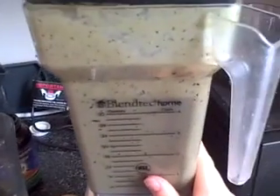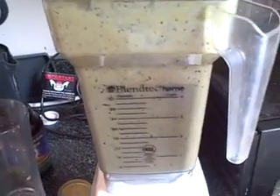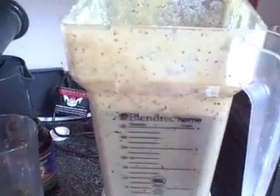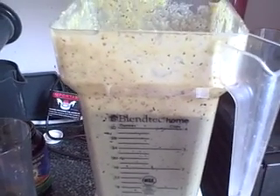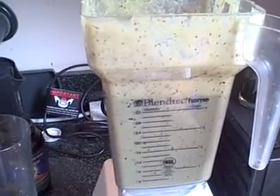You want to make sure if you have a high speed blender that you blend it long enough, because especially if you use berries — the blueberries, in the seeds they have oils that are really good for you — you want to make sure that you are breaking those down. You don't want to be chewing on those seeds; you want those to be processed as much as possible so you can get the benefits of them.